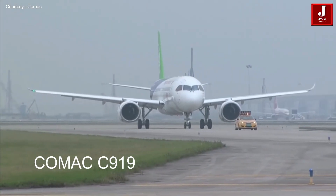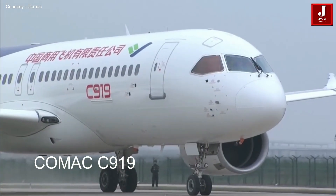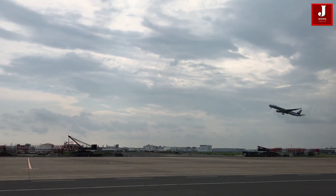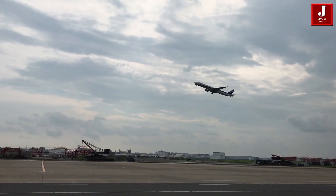What are your thoughts on the Comac C919 aircraft? Do you think it can outperform the Airbus A320? Please let us know in the comments area.